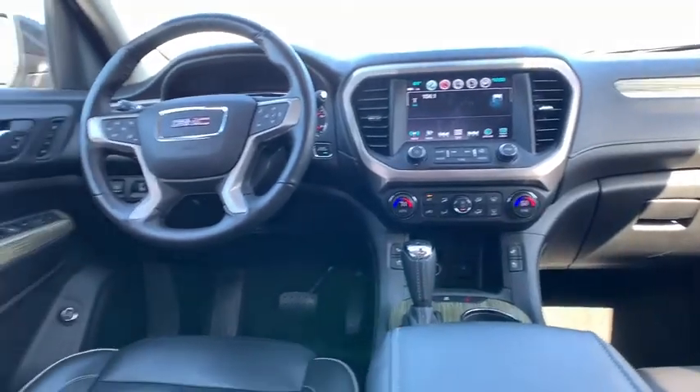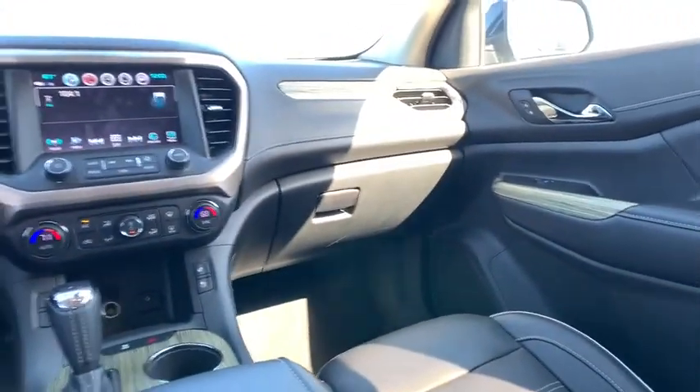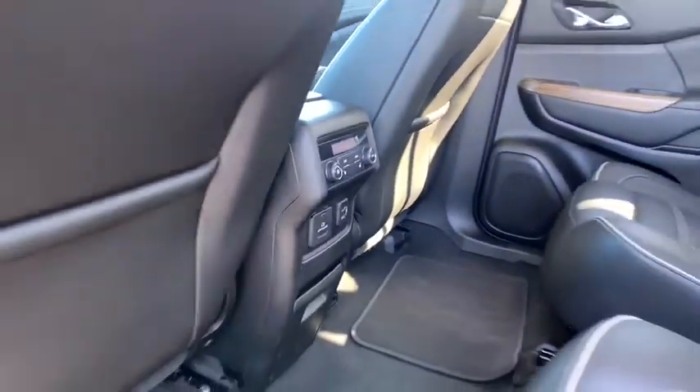Four-wheel disc brakes, universal garage door opener, eight speakers, security system, heated front seats, electronic stability control, heated front driver and passenger seats.